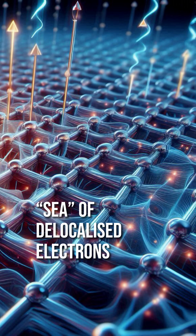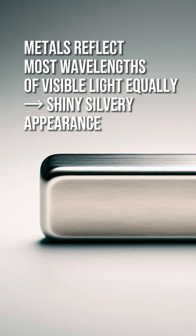Metals have a sea of delocalized electrons. When light hits the metal, the free electrons start to vibrate. They absorb the energy briefly, then almost instantly re-emit it. This bouncing back of light is what we see as reflection. Most metals reflect most wavelengths of visible light equally well, resulting in a shiny, silvery appearance.